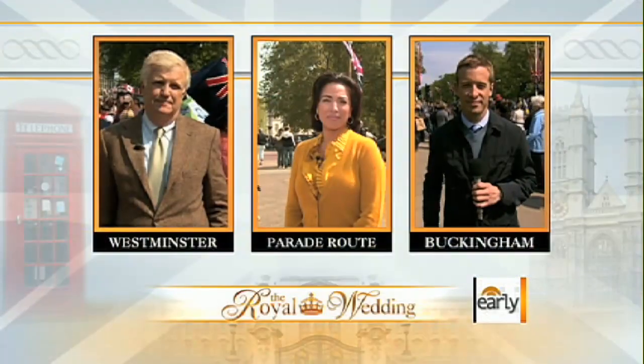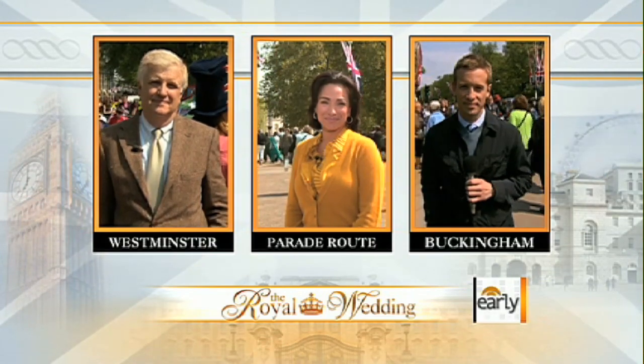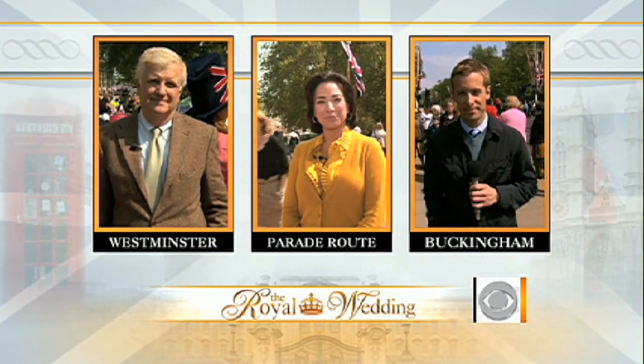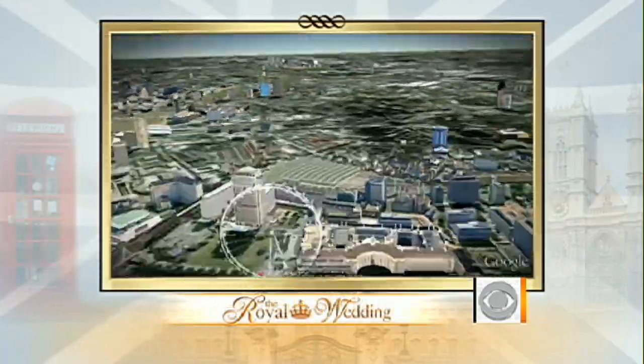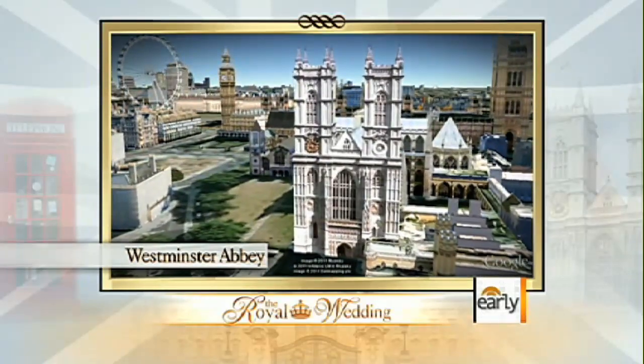To do that, we have our CBS News correspondents fanned out across the processional wedding route. Michelle Miller and Ben Tracy are there along the route. We want to begin with Mark Phillips, who's standing by outside Westminster Abbey, where there's a growing number of royal fans camped out in what has essentially become a tent city.